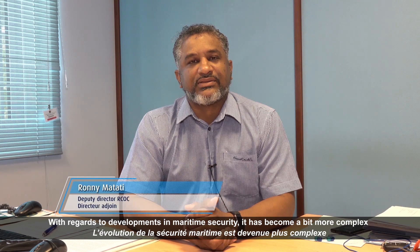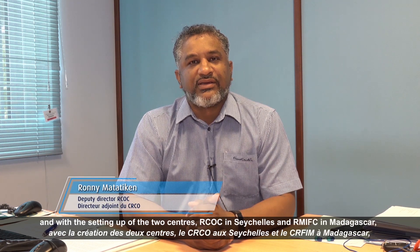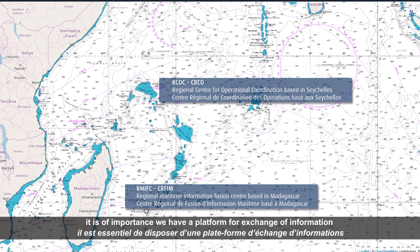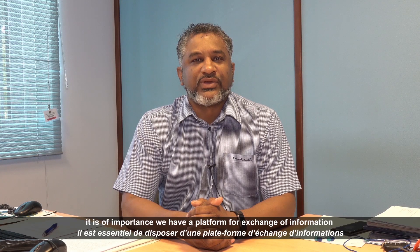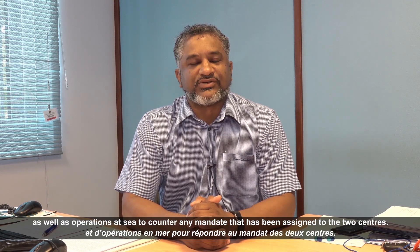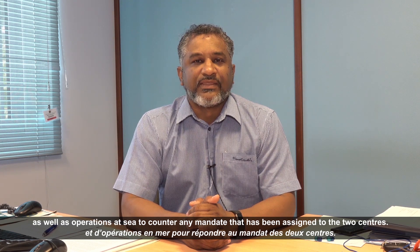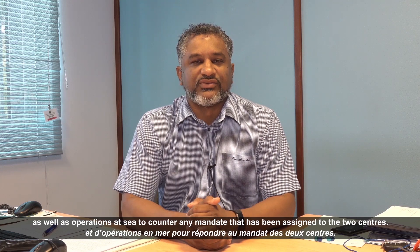With the setting up of the two centres, RCOC in Seychelles and RMIFC in Madagascar, it is of importance that we have a platform for exchange of information as well as operations at sea to counter any mandate that has been assigned to the two centres.